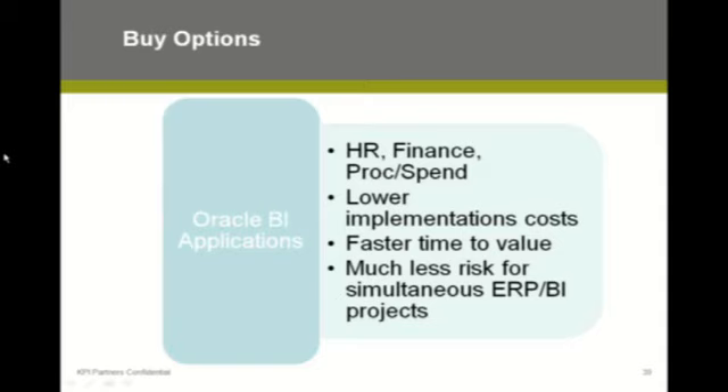It can be done, but a brand new data warehouse as part of an ERP project is pretty risky and pretty expensive. From a cost perspective, speed, and lowering risk, we typically see customers go to the pre-built application as part of any significant ERP scenario.